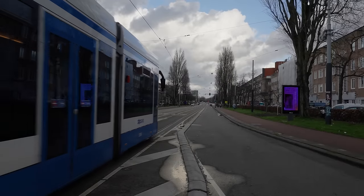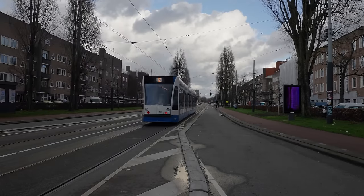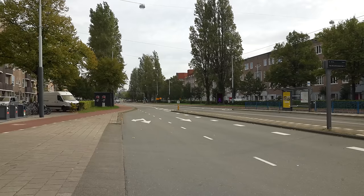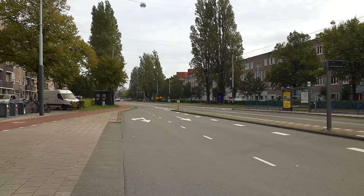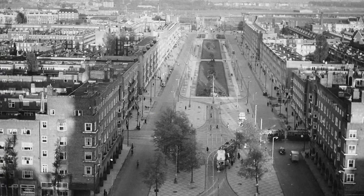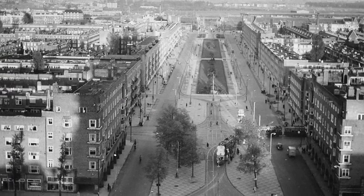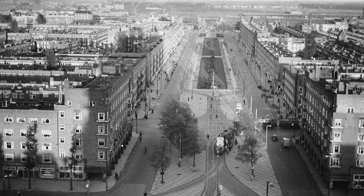Notice also how there are dedicated public transit lanes in the middle, but despite all this space, there's only one lane for cars in each direction, and the only time it gets wider is when turning lanes are necessary. That's how you do it, people. Still, I look at the historical photos and I think it probably would have been nicer if they had left it as a beautiful boulevard with a park in the middle.